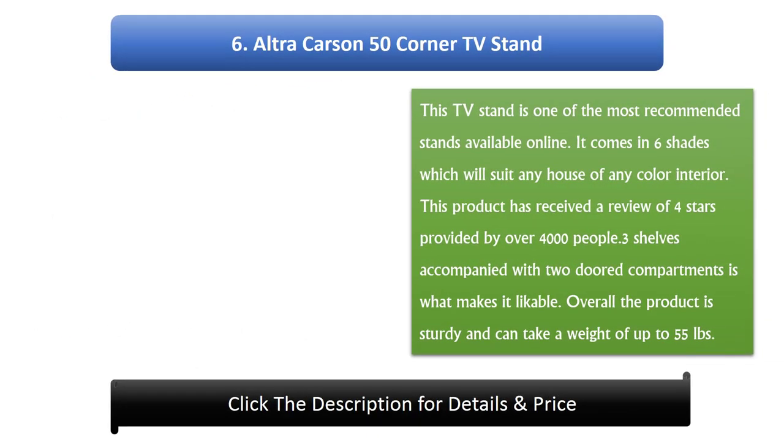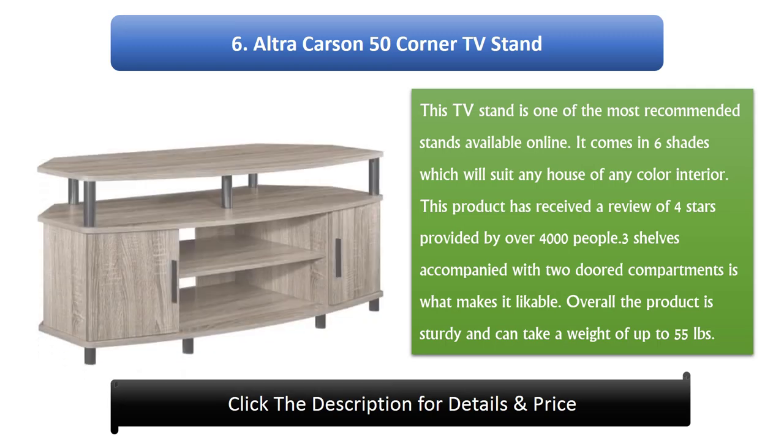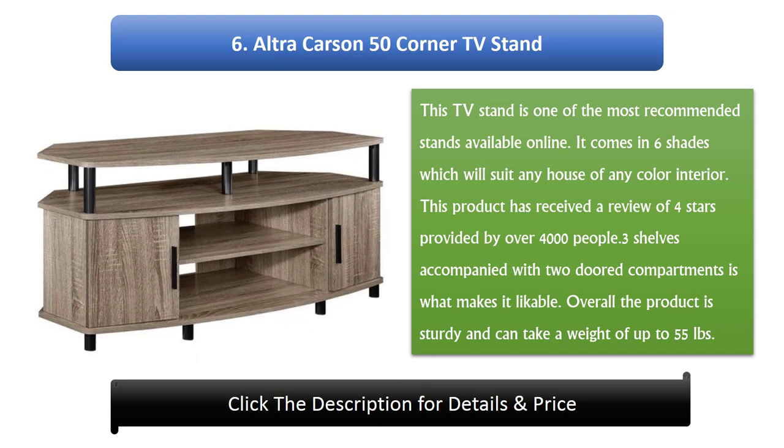Number 6: Altrakarsen 50 Corner TV Stand. This TV stand is one of the most recommended stands available online. It comes in 6 shades which will suit any house of any color interior. This product has received a review of 4 stars provided by over 4,000 people. Three shelves accompanied with 2-doored compartments make it very likable. Overall the product is sturdy and can take a weight of up to 55 pounds.